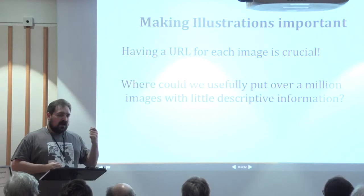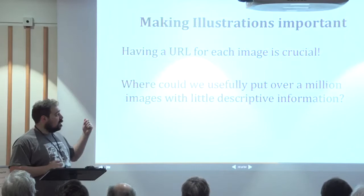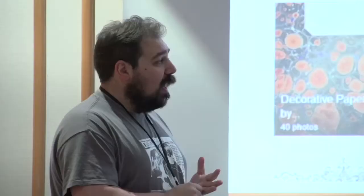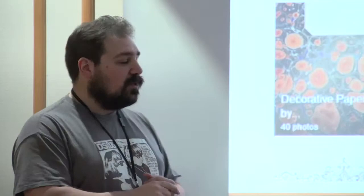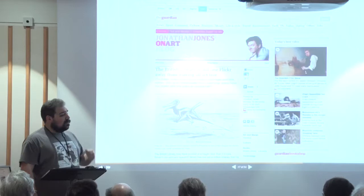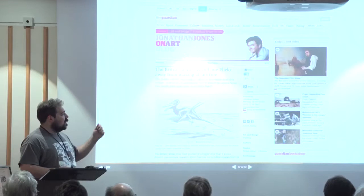We got to the point where Tumblr was great, but with a million images we needed to allow people to comment on them and use them in research — having a URL for everything so people could actually discuss it was the key thing. Flickr turned out to be very cheap to put up a million things, and we're able to organize it and allow people to come in and tag. There are a number of people in the room who have done fantastic work helping us understand this mass of images, where we knew the book they were from but not what the image actually contained.